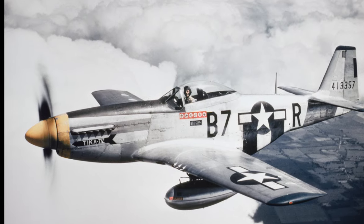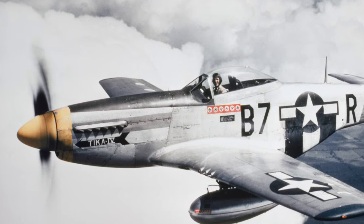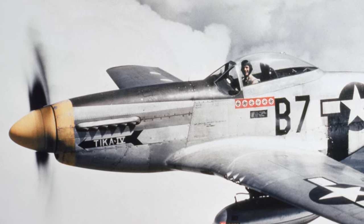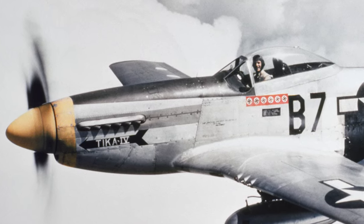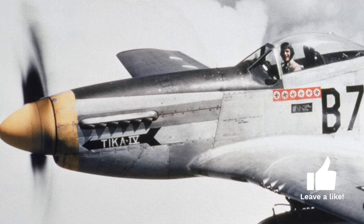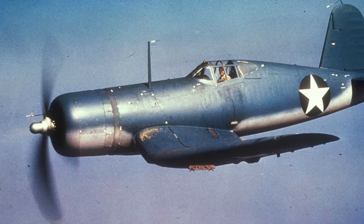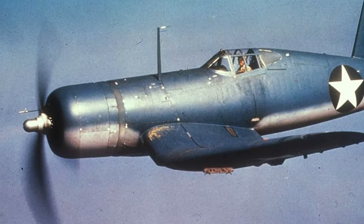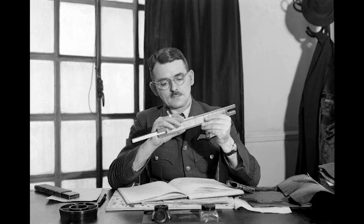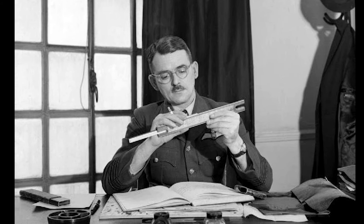Our journey begins in the turbulent skies of World War II, a conflict that saw dramatic advancements in aerial warfare. At the start of the war, the United States relied heavily on propeller-driven aircraft such as the P-51 Mustang and F-4U Corsair. These fighters were highly effective for their time, playing crucial roles in both the European and Pacific theatres. However, by the early 1940s, whispers of a new technology were beginning to emerge — one that would revolutionise air combat forever: the jet engine.